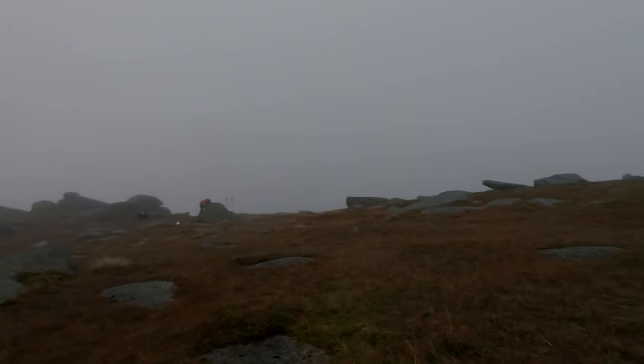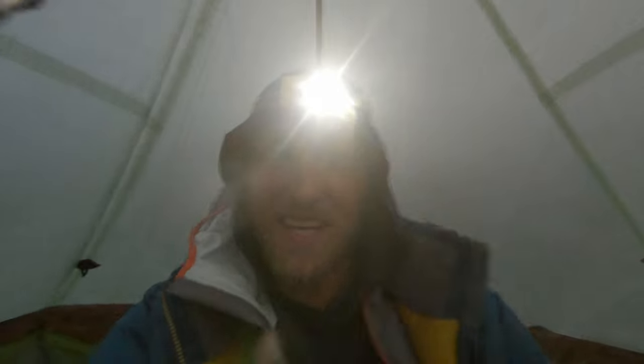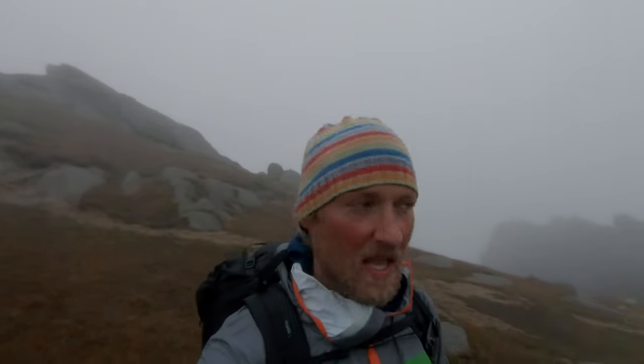Yes, beautiful day! Time to take the tent down and put it in the rucksack. Alright folks, we are now packed up and heading down in the direction of Cir Mhòr, and then probably to Glen Rosa — maybe see how the views are. But I think I will wrap up the video here. See you next time, bye!